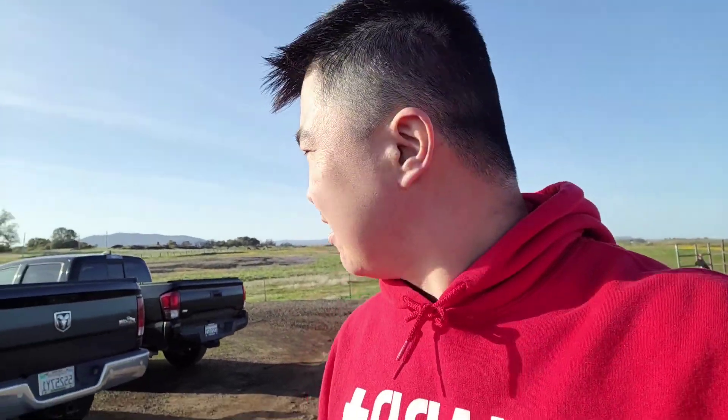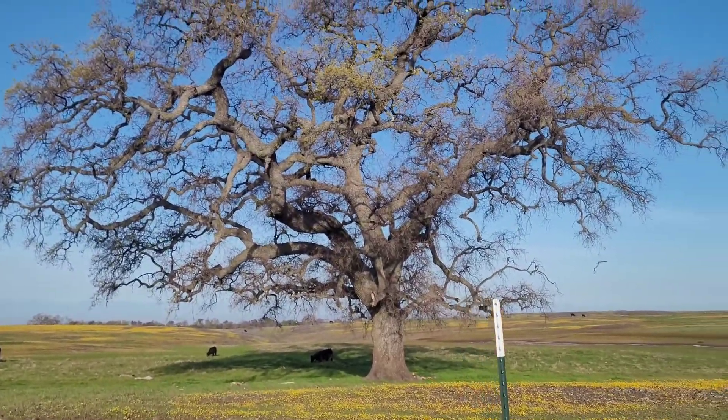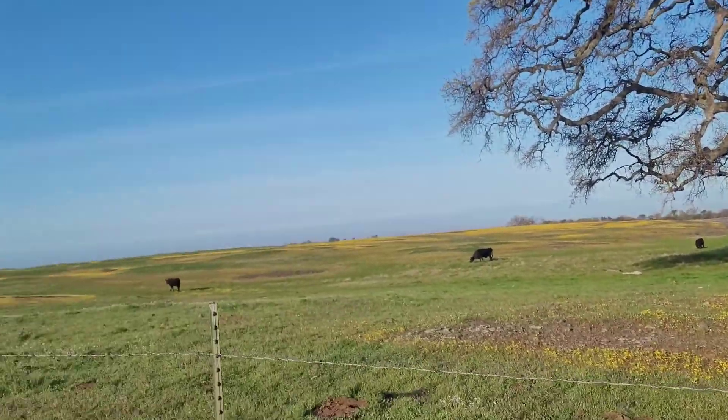Hey guys, just got back. Alright, so that's the end. There's actually more on this side, over there. Love this tree right here — beautiful tree. But yeah guys, thanks for watching, I'll see you guys next time. That's a quick overview of the trail — what's it called — North Table Mountain. Bye guys!